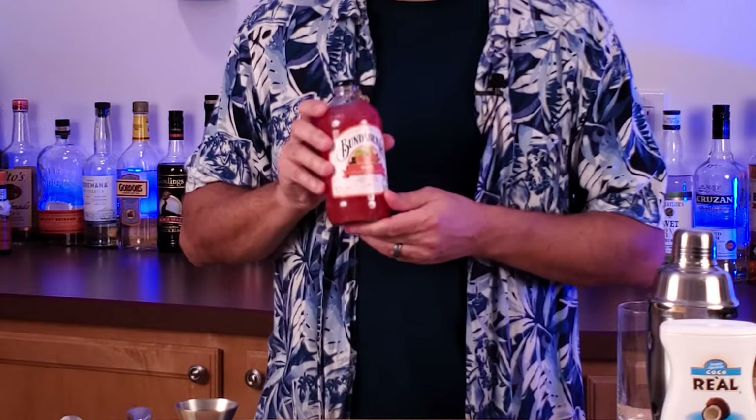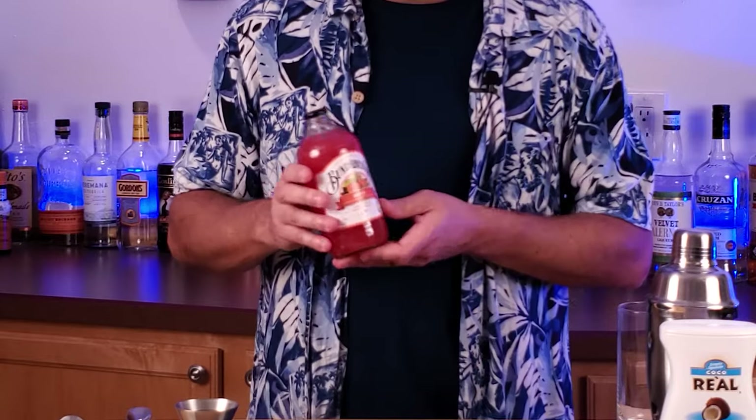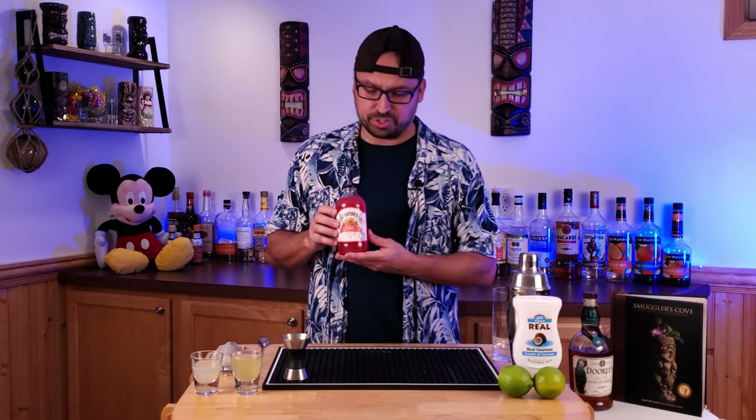One of the most unique things about this drink is that it uses guava soda. The Smuggler's Cove book calls for Bundaberg, which I did happen to find at my local World Market store. There are some other substitutes you can use — I believe Jarritos has a guava soda, which might be a little easier to find in your local grocery store. But any kind of guava soda works really well in this.